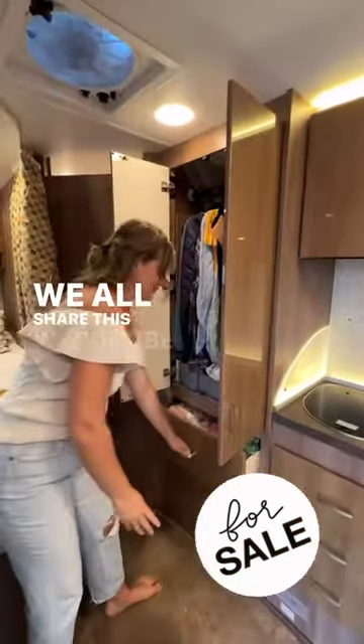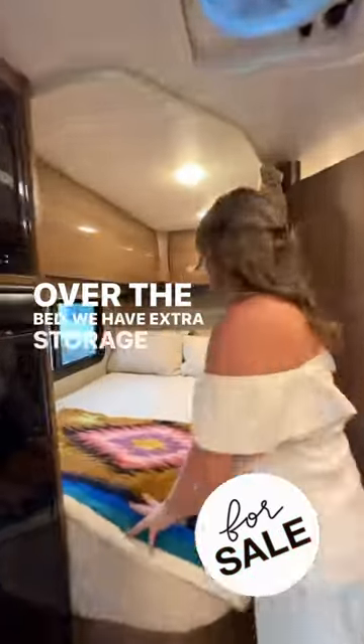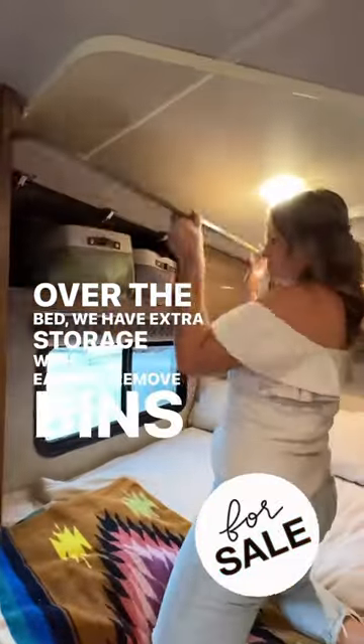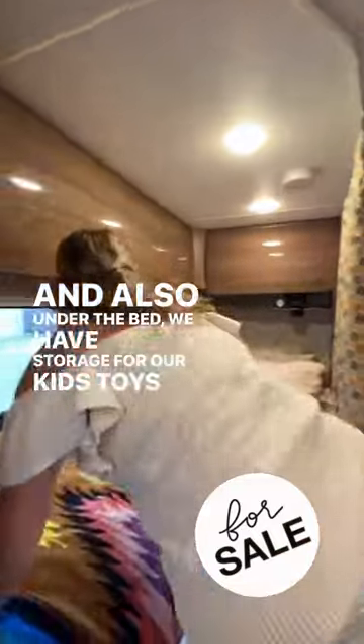We all share this wardrobe closet and our son and daughter each have their own drawer of clothes. Over the bed we have extra storage with easy-to-remove bins, and under the bed we have storage for our kids' toys and homeschool materials.